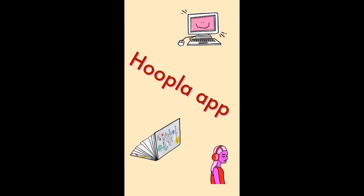Hey there again, Erica here. Quick look at the Hoopla app, which has free books, music, and movies.